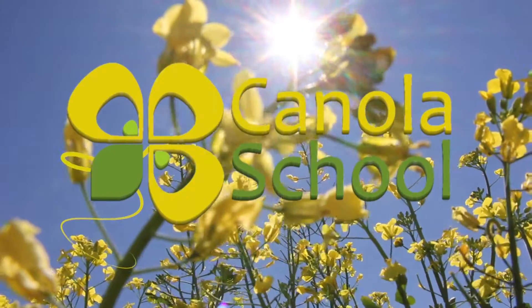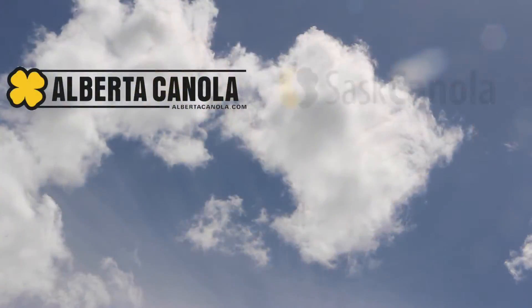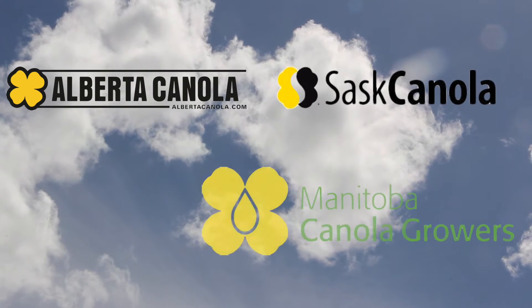The Canola School on realagriculture.com is brought to you by Alberta Canola Producers Commission, Sask Canola, and Manitoba Canola Producers.